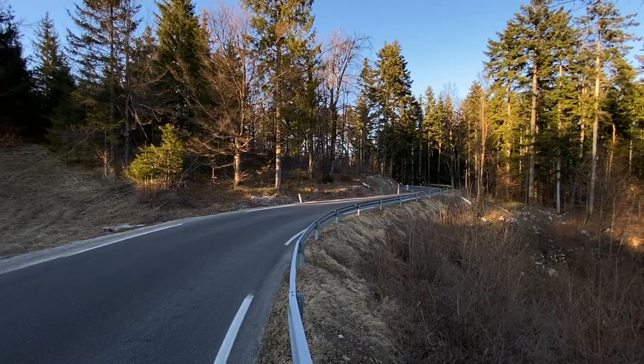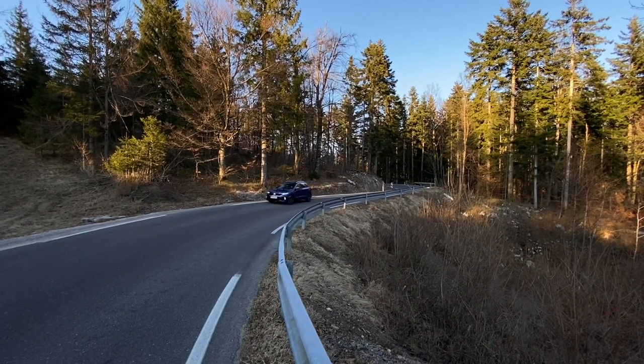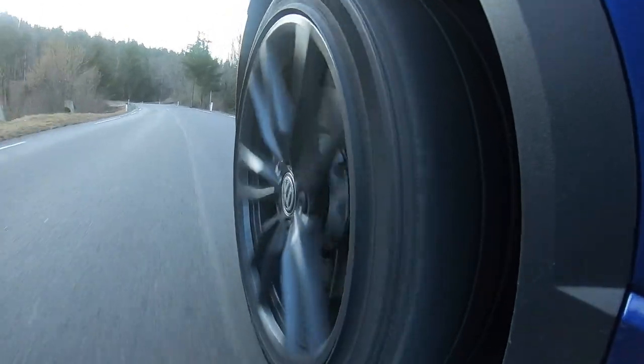It also helps in more demanding conditions. Whether it's wet, or there's snow — it can be quite fun. Overall I think this is really the perfect combination for this car. The car is truly dynamic and handles corners beautifully. The four-wheel drive helps and doesn't always engage when it's not needed.